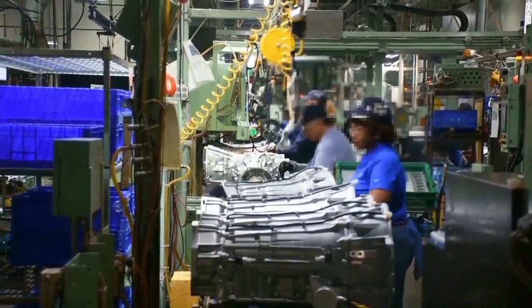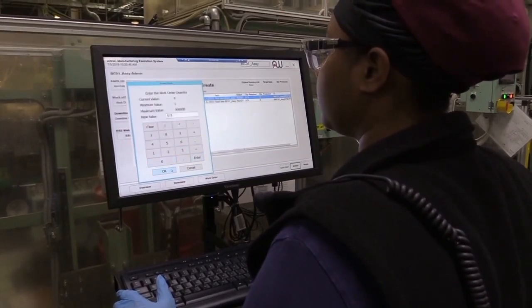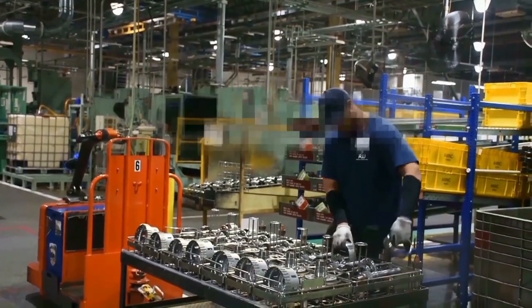The biggest improvement I've seen is that now we can really go out and see what's happening on that equipment digitally — on our laptops, on our PCs — and actually pinpoint and Pareto out what the most critical items are, go straight to those, and make a big improvement.